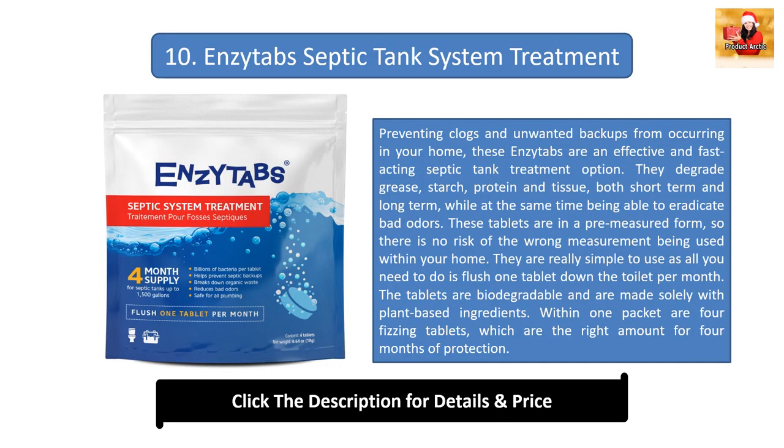Number ten: NC Tabs septic tank system treatment. Preventing clogs and unwanted backups in your home, these NC Tabs are an effective and fast-acting option. They degrade grease, starch, protein, and tissue both short-term and long-term while also eradicating bad odors. The tablets are pre-measured, so there is no risk of the wrong dosage. Simply flush one tablet down the toilet per month. The tablets are biodegradable and made solely with plant-based ingredients. One packet contains four fizzing tablets — four months of protection.